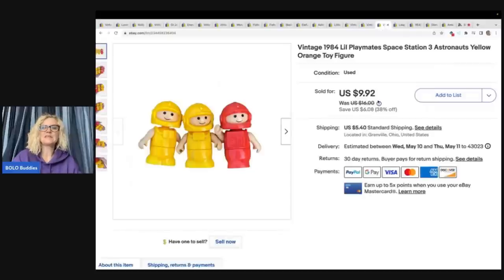The next item is these 1984 Playmates Space Station Astronauts. I got these out of a mystery box and sold them for $9.92 plus shipping.